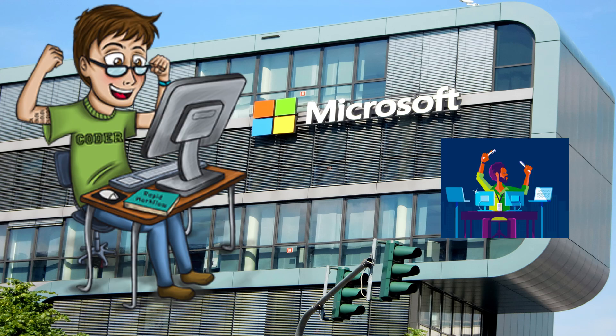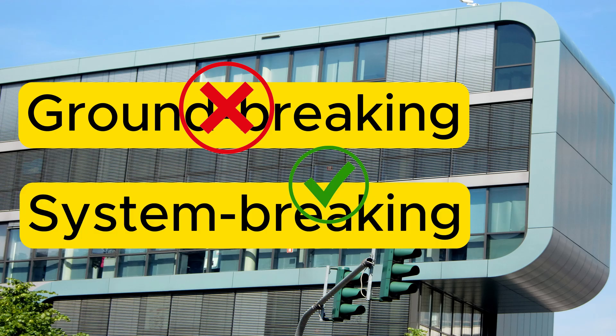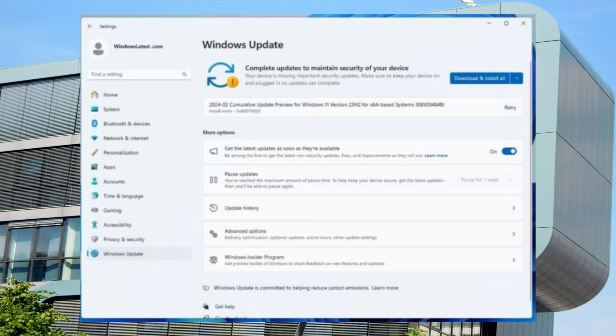Microsoft has done it once again. They never fail to amaze me with the groundbreaking — or system-breaking — work every now and then. Welcome back, folks. Today I am here to talk about the latest gift Microsoft has given to us: the Windows 11 update.